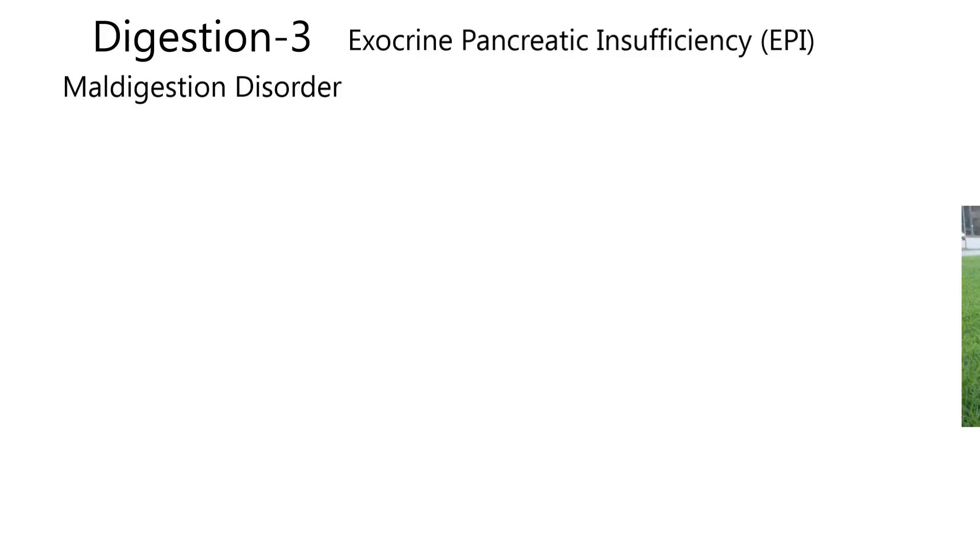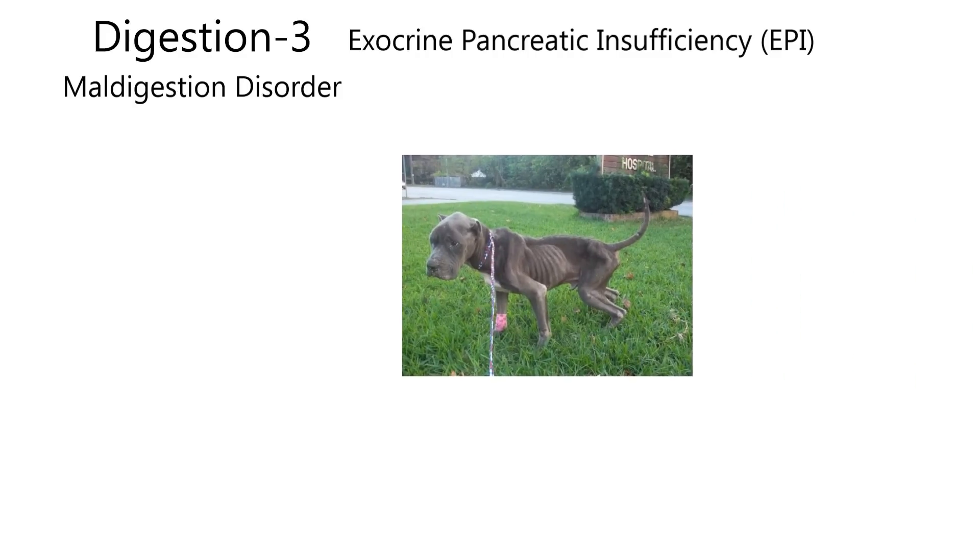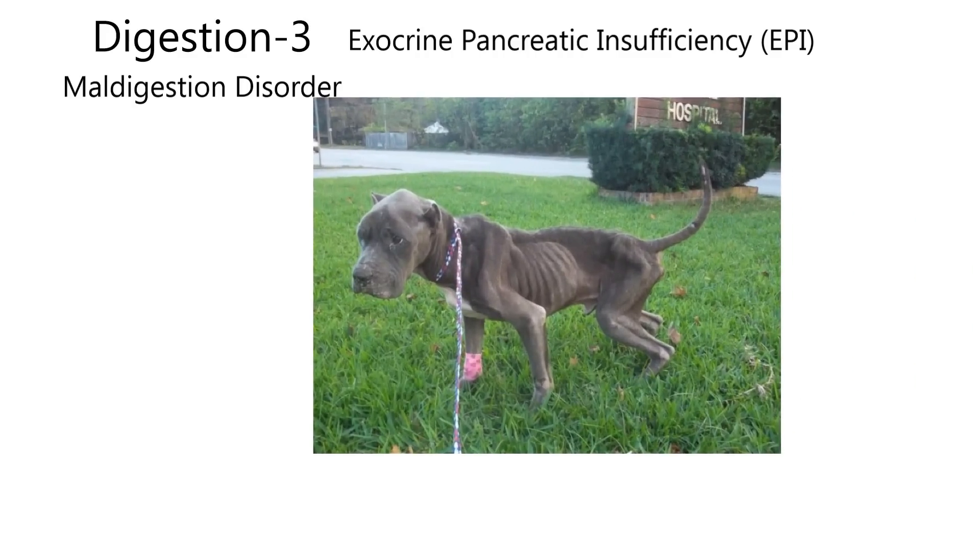Let's look at a dog that has this condition. I believe this dog's name is Leland — I saw it spelled L-I-L-A-N-D. And if you happen to drive by, you might say, hey, the owners aren't feeding this dog, this is animal abuse. No, this dog has been fed very well, but the pancreas is not sending enzymes to the lumen of the intestine. So all the foodstuffs in the intestines are big molecules — we'll call them macromolecules. They're polymers.